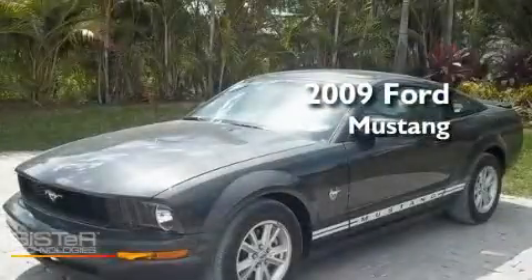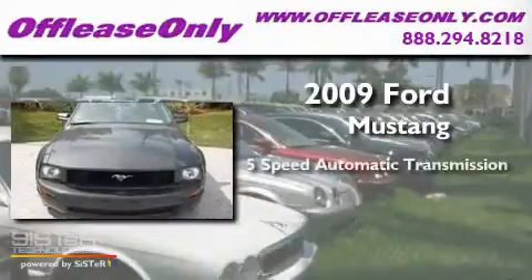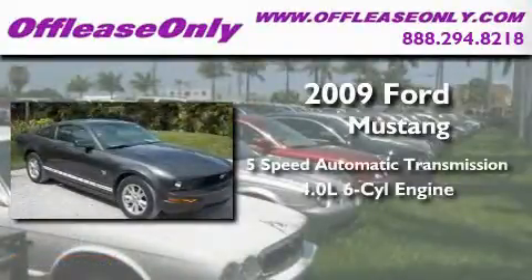This is a 2009 Ford Mustang. This car has a 5-speed automatic transmission and a 4.0-liter V6.